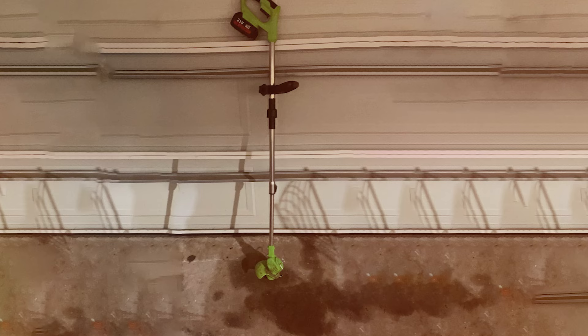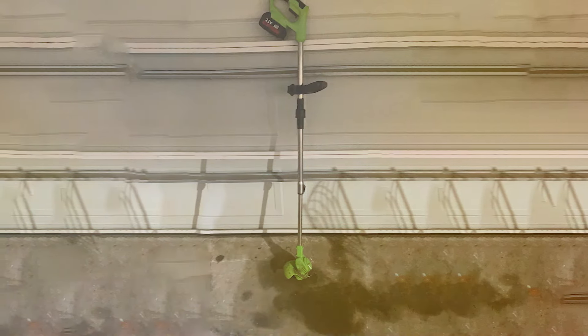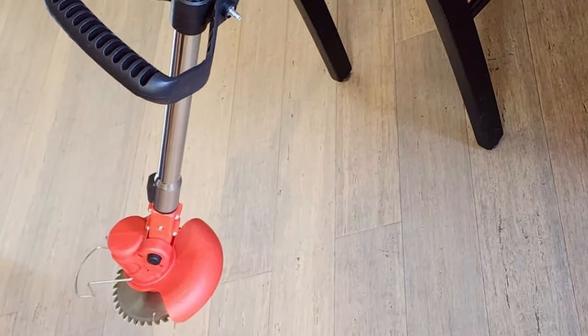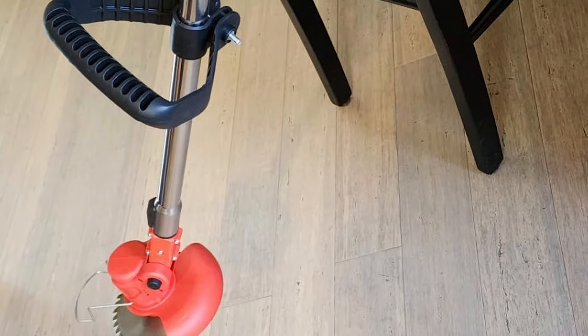The Weedwalker also features a reinforced cutting guard that not only protects the user from flying debris but also extends the life of the cutting line. On the usability front, this Weedwalker is incredibly user-friendly, boasting an intuitive control panel that simplifies operation,